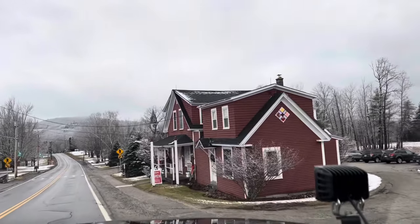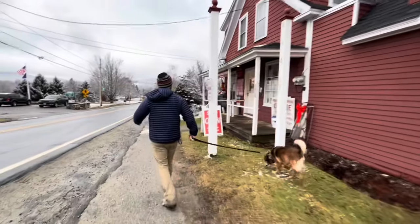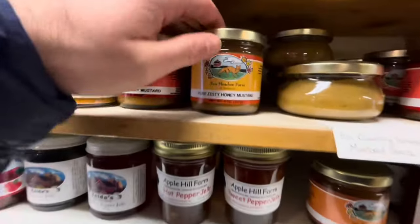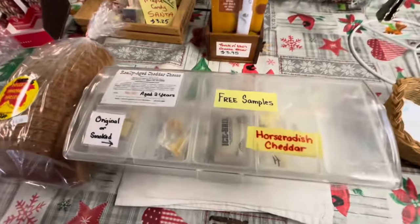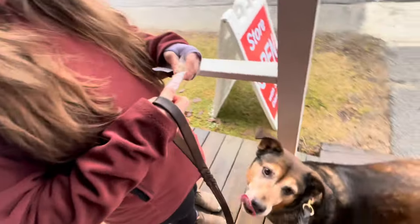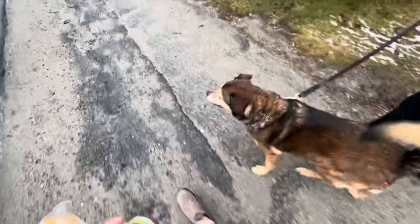Here we go at Harman's — they look busy. We got some mustard and some smoked cheddar, and apparently Coco wants some too. I took two of those little sample bags for Kate and Coco. She wants the real block though — Coco is obsessed with this block of cheese for some reason.